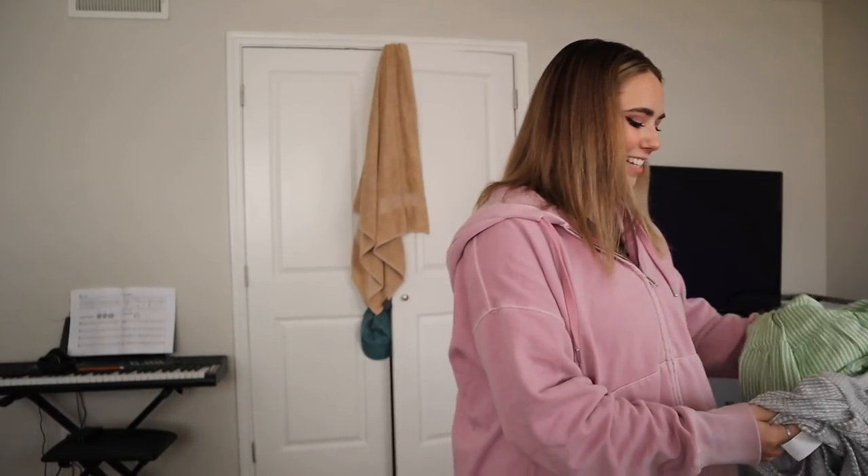Of course, would it really be a glow-up video if I didn't use this as an excuse to buy more clothes? No it wouldn't. So I went to TJ Maxx and I'm gonna give you guys a little haul. Unfortunately two of the things are in the wash because I've been wearing them, but they're literally just basic biker shorts — a pair in black and a pair in white.